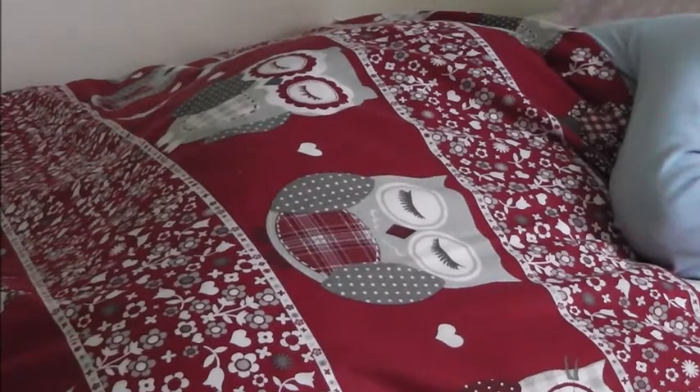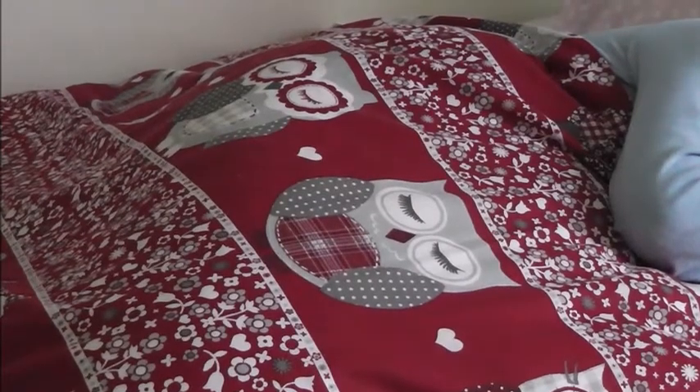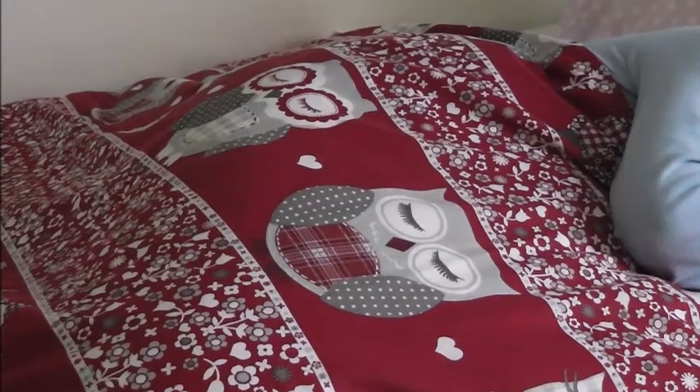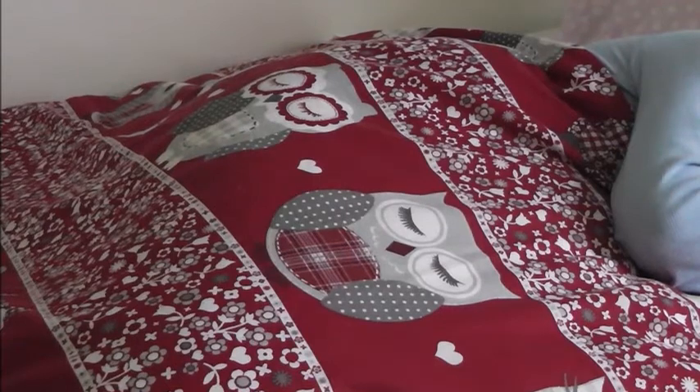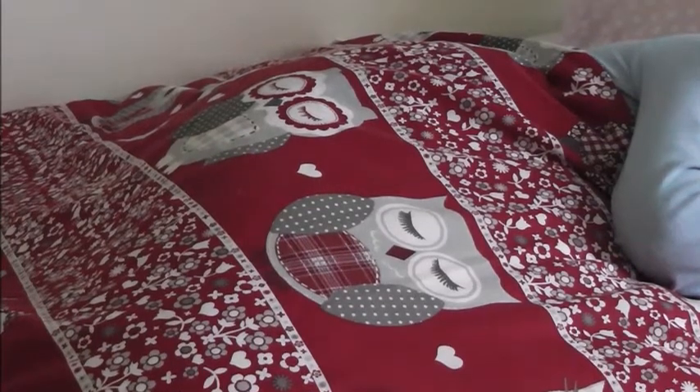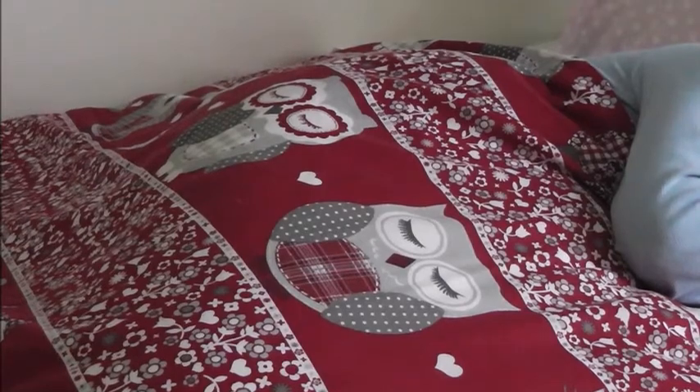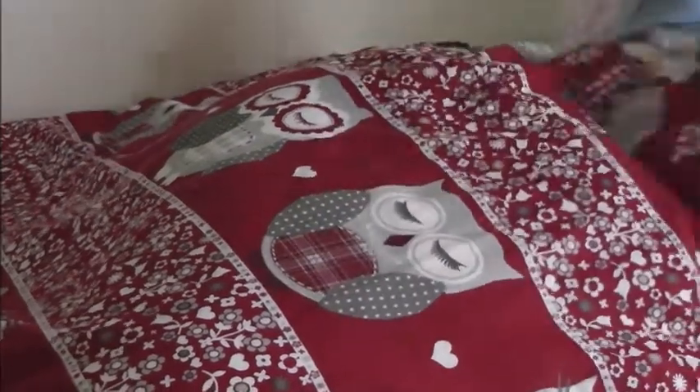Welcome back to this week's video. Today I've decided I'm going to do my morning routine. As you can quite clearly see, it's just me getting out of bed at the moment, so first of all I will just get out of bed and stretch.